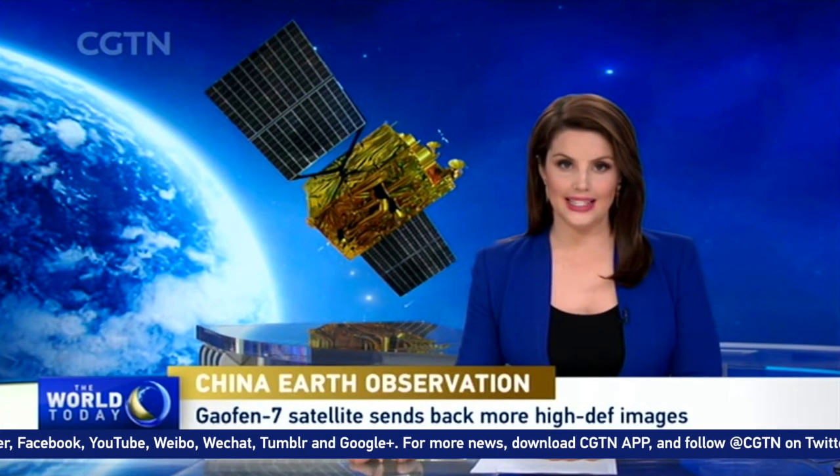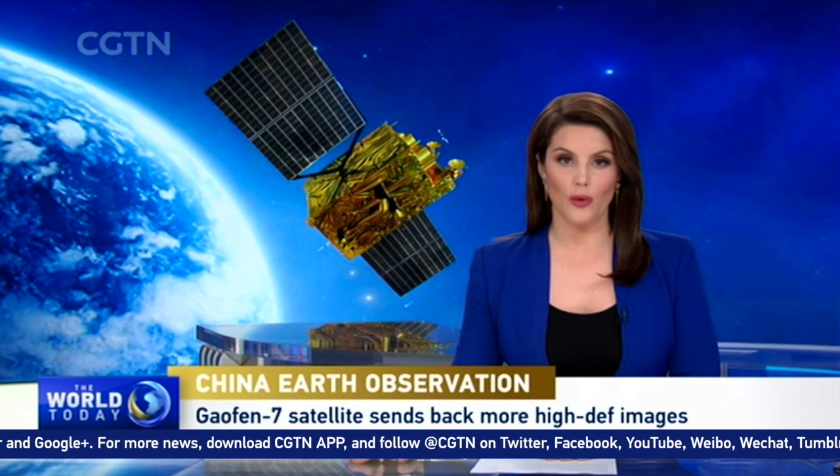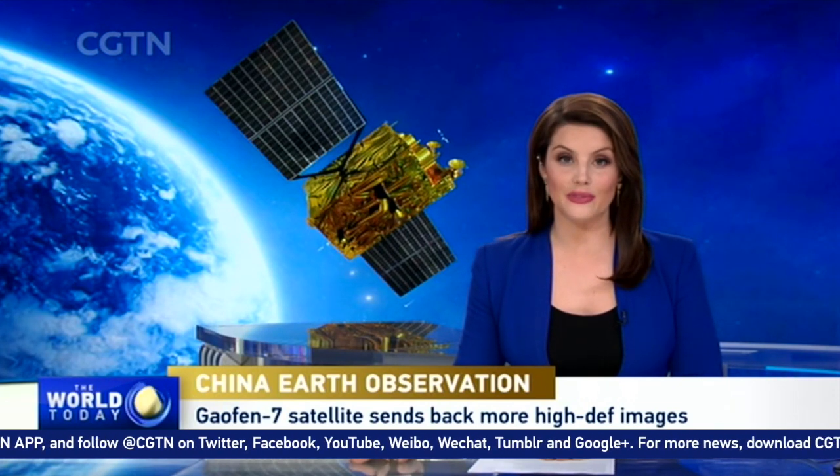In a change of pace, a highly advanced Chinese Earth Observation satellite has sent back a number of spectacular images from space, with objects like airplanes, buildings, and trees being clearly defined.